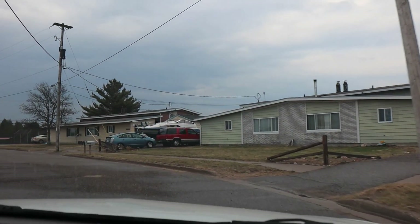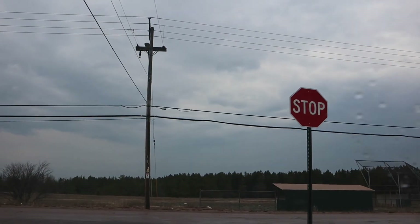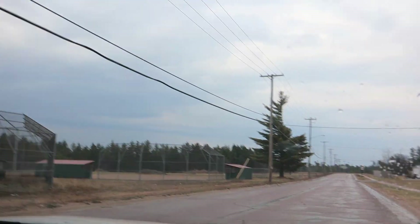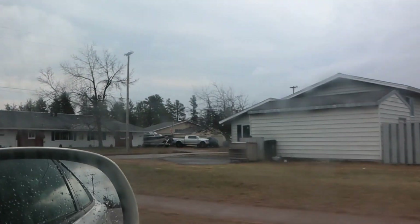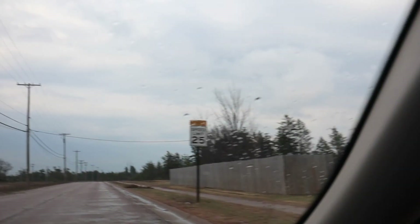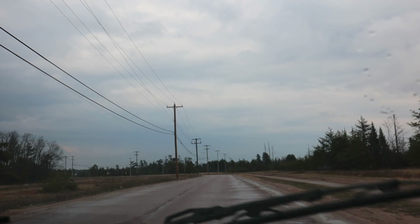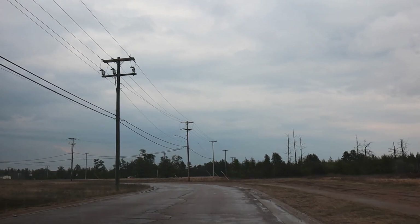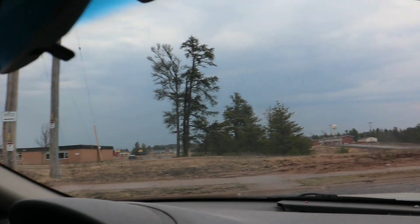Your housing here was based on your rank and also the size of your family. When Dutch and I lived here, we had to get on a waiting list to get on the base, and when we did, we didn't have any children, so we got a smaller unit to live in. There was K.I. Sawyer Elementary School to the right — it looks like they're still using that school. That's interesting.